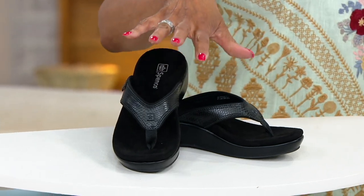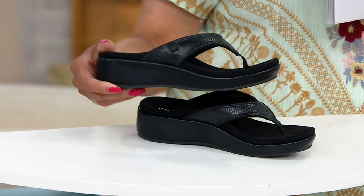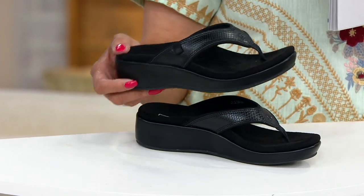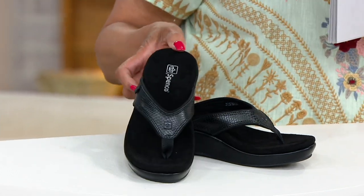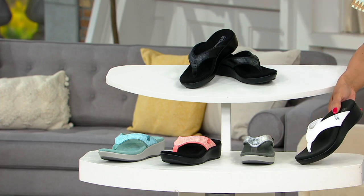So the colors. Here's black — only 800 go around. Doesn't that look so good? I can see myself in a maxi dress or a fun little jumpsuit or a romper wearing this. I love a wedge. But I also love my feet to be supported and comfortable, so I don't want to necessarily have to sacrifice one thing for another.